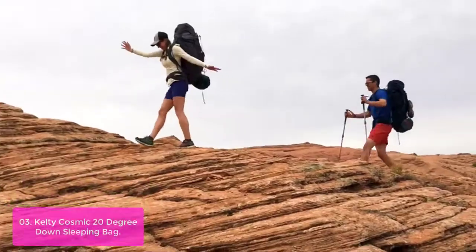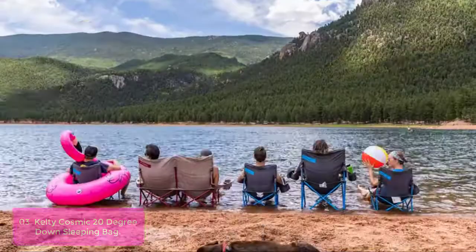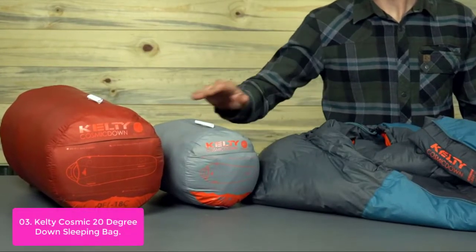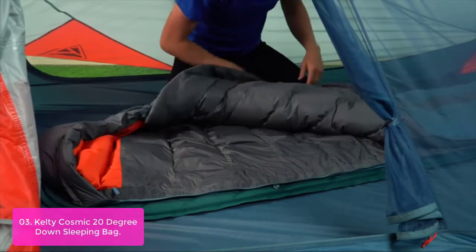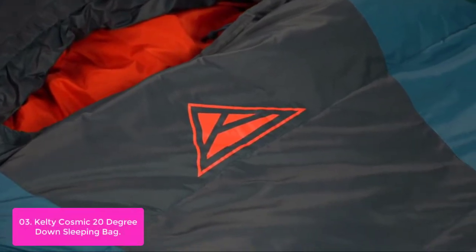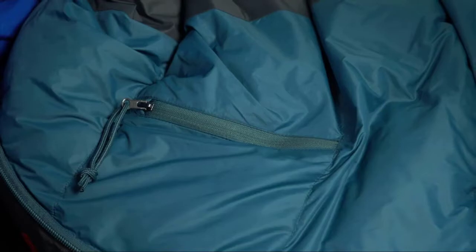List number 3: Kelty Cosmic 20-Degree Down Sleeping Bag. The Kelty Cosmic 20-Degree Sleeping Bag is packed full of features to ensure a comfortable and warm night's sleep. Compression-molded foam along the edges of the bag and a baffle system with ultra-soft fabric help maintain warmth, while 600 fill-down insulation makes it efficient in retaining heat. It also has an insulated hood and draft tube behind the two-way locking anti-snag zipper.